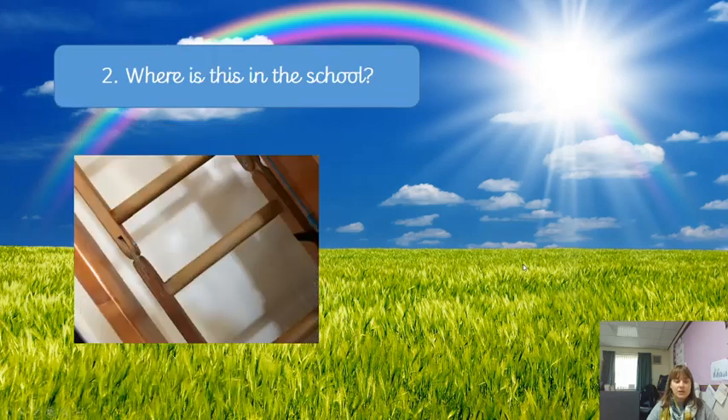Question number two: I've been around the school somewhere — where is this location? Where is this around the school? If I go too fast, don't worry, you can pause or go back again and watch it again.